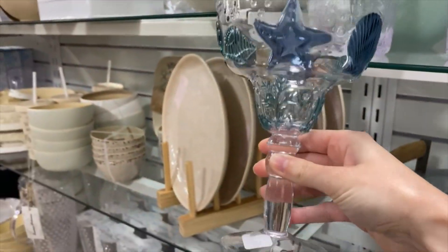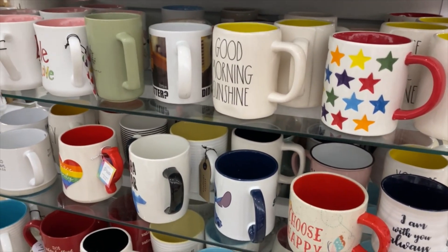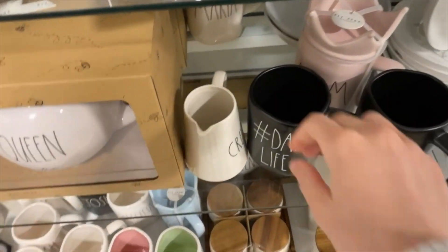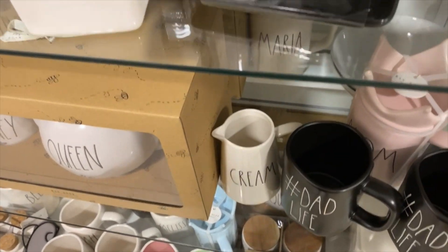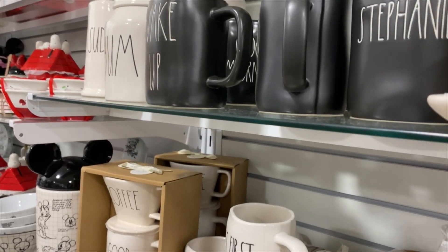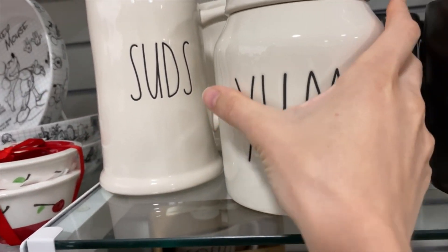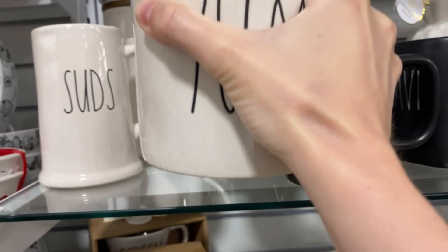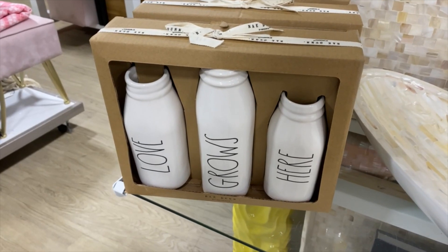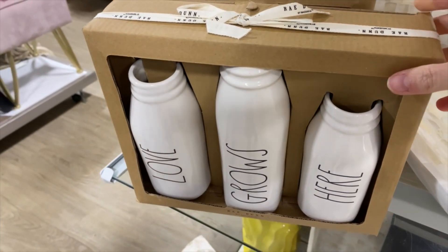If you guys didn't know, I am on the hunt for different wine glasses and beverage glasses. I have been looking at HomeGoods, TJ Maxx, and Marshalls. I haven't been able to find something that I really love yet, but that margarita glass with the shells on it — I am absolutely obsessed with that. And these are just some of the Ray Dunn items that they have. This store was stocked pretty well with Ray Dunn. That young canister was like the baby one and I thought it was super cute. I was debating on getting that as well.